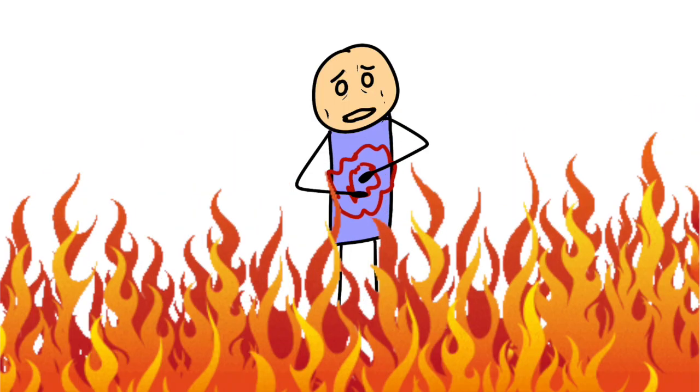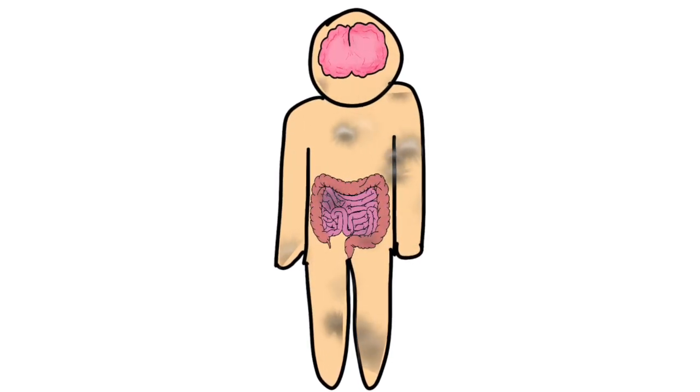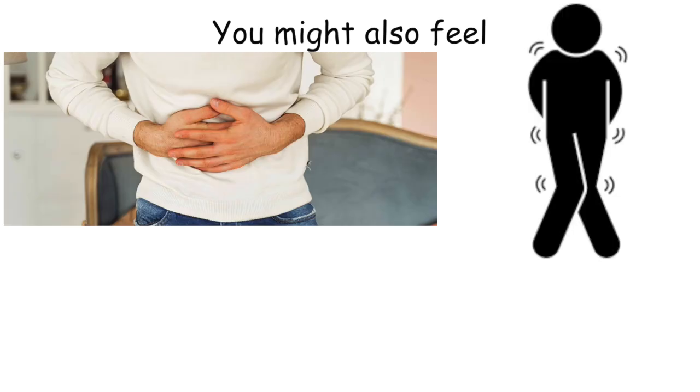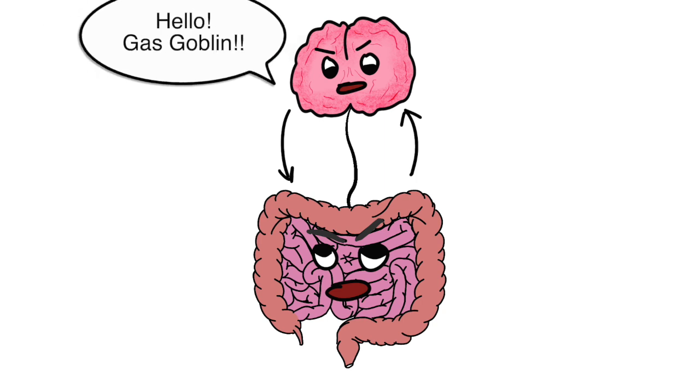Anxiety poop usually comes out loose or watery — type 6 or 7 — and often hits before stressful events like interviews or arguments. When you're anxious, your brain floods your body with stress hormones like cortisol, which speeds up your gut. That means less water gets absorbed and your poop turns to mush. You might also feel cramping, urgency, or even nausea. To calm things down, try deep breathing, slow walks, or journaling. Stay hydrated, eat simple meals, and remember — your gut and brain are always talking.